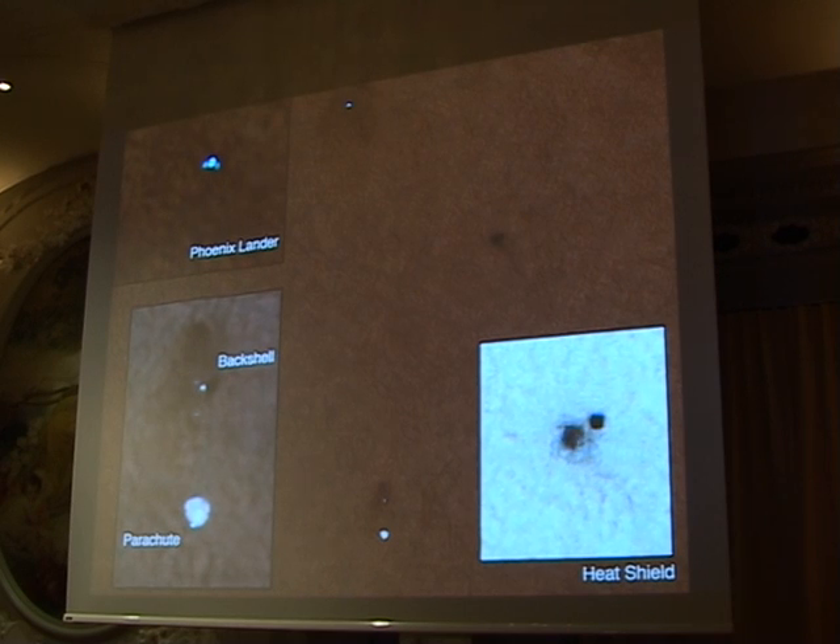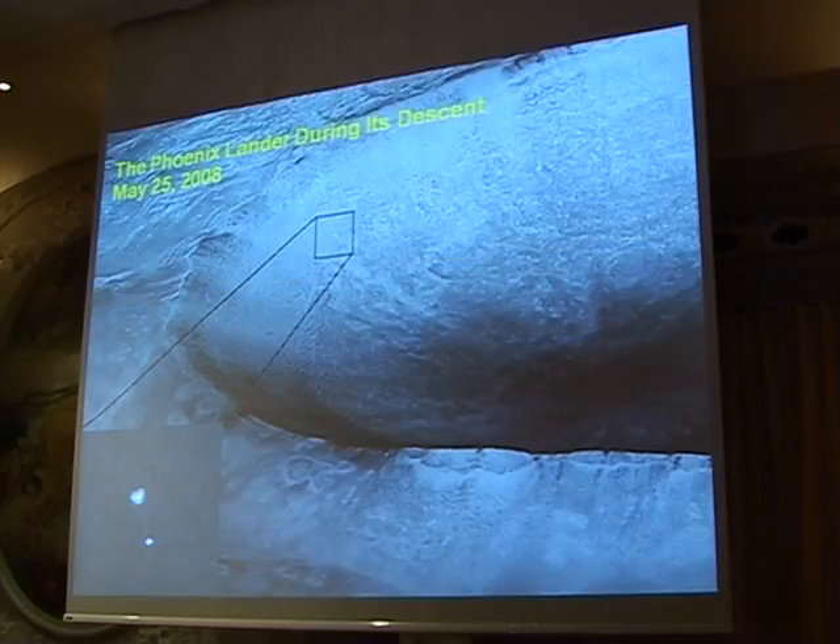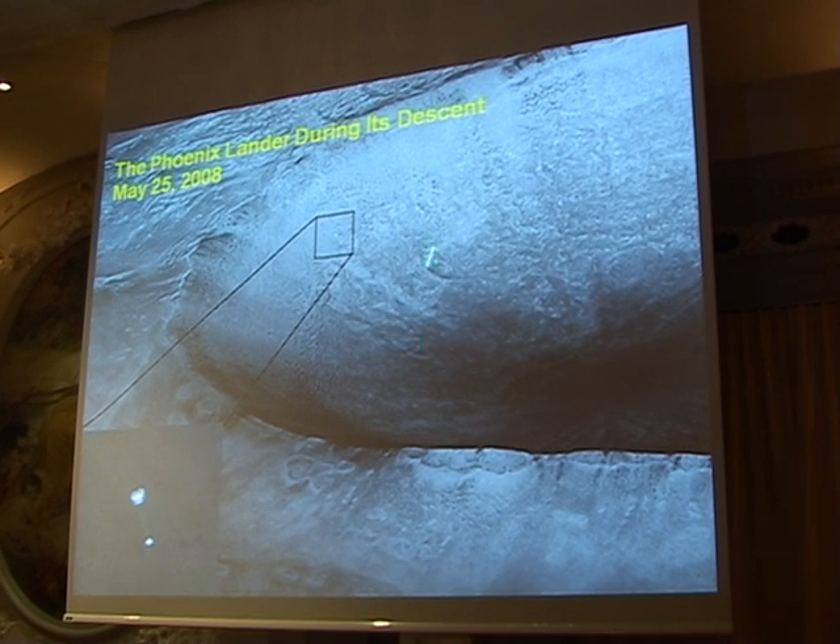Not only that, we could even watch the lander as it was going down through the atmosphere. Here is the Phoenix lander on its parachute, crossing a large crater called Heimdall. It landed up here somewhere. But here you can see in the inset we've got the parachute, the lander itself, and you can even see the strings attaching the parachute to the lander.